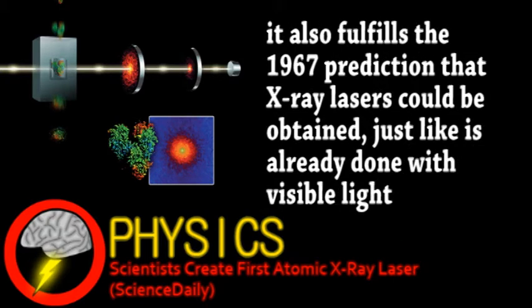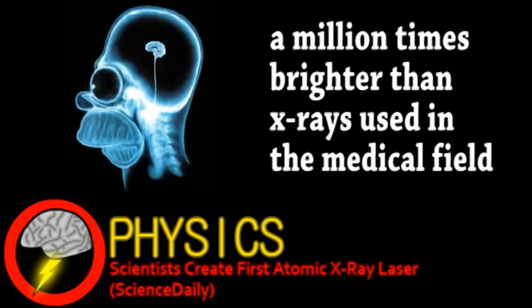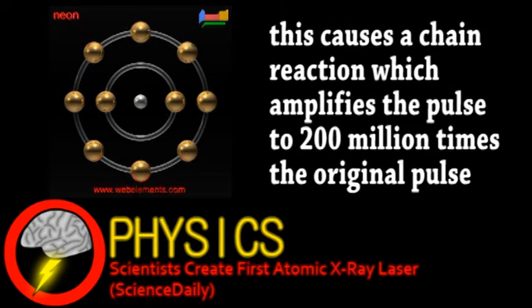LCLS, where this important advancement was made, is a linear accelerator which was started in April 2009 and is the most powerful of its kind today. The LCLS sends a pulse of X-rays to a sample of neon atoms. The rays manage to rip some electrons out of the inner shells of the atoms, and the electrons occupying the higher states fall into the lower states by emitting X-rays themselves. Research still continues to make the pulse even smaller and apply it to other elements such as oxygen, nitrogen, or sulfur.